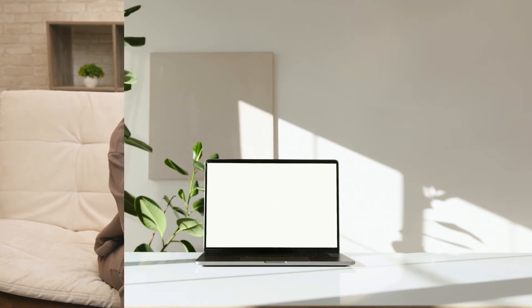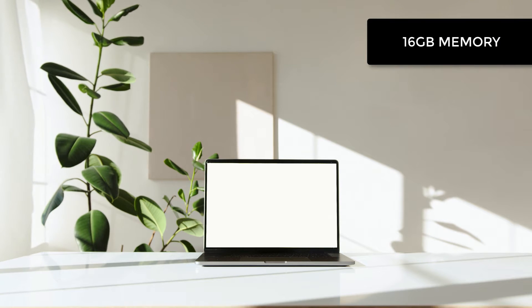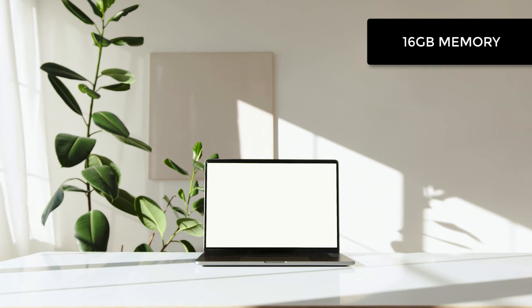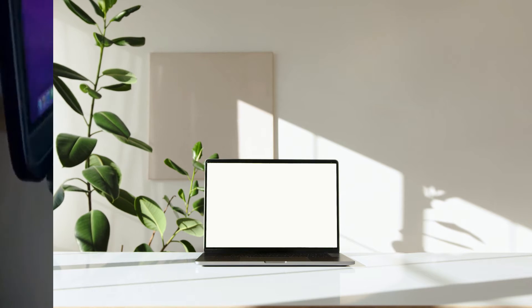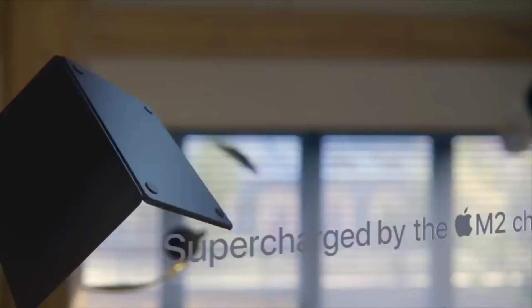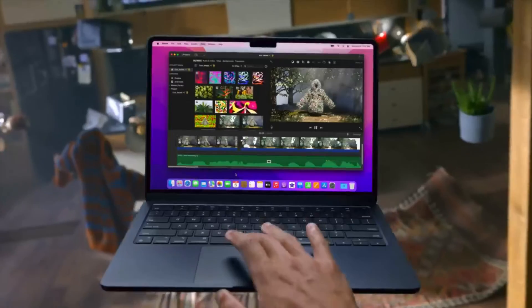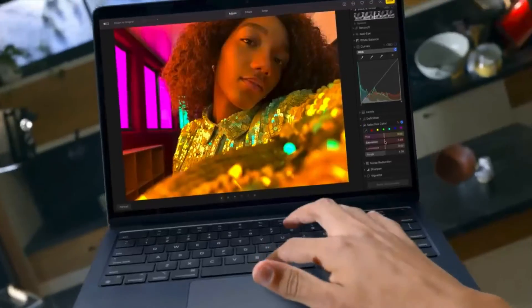If you have the means and would like to future-proof your purchase, then we recommend the 16GB of memory. And of course, if you know you use some memory-heavy applications, then the 16GB version is highly recommended. The 24GB memory option is for those of you who really need it and have the means to pay for it, but in our opinion the 16GB should be plenty for most of your computing needs.